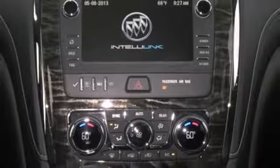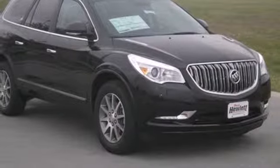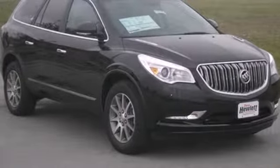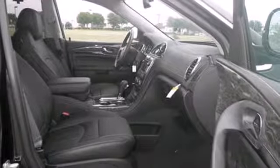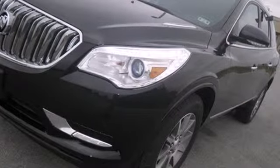You can listen to any music you want with Sirius XM Satellite, or talk hands-free with Bluetooth wireless. You deserve only the best, and this 2013 Enclave is the most premium vehicle on the market.